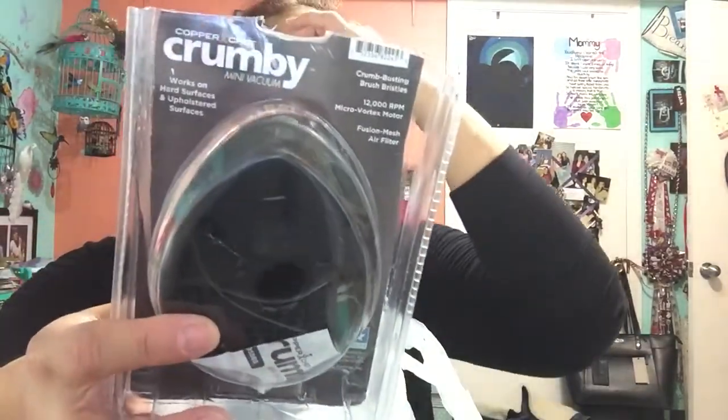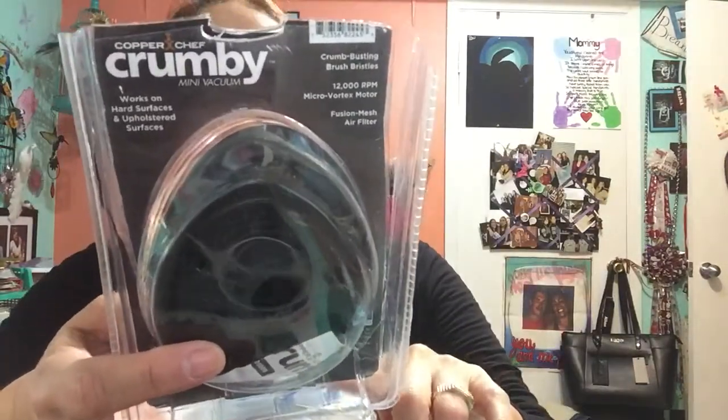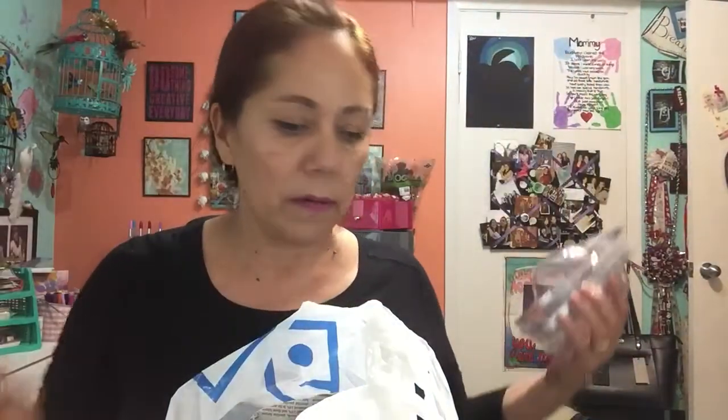I found this little guy — I already put batteries in and it works great. This was $2.99. It's a Copper Shaft Crumbie mini vacuum, 12,000 RPMs — one of those As Seen on TV items. It works really well for little things. I figured it'd be perfect for my craft room for when I drop glitter everywhere.